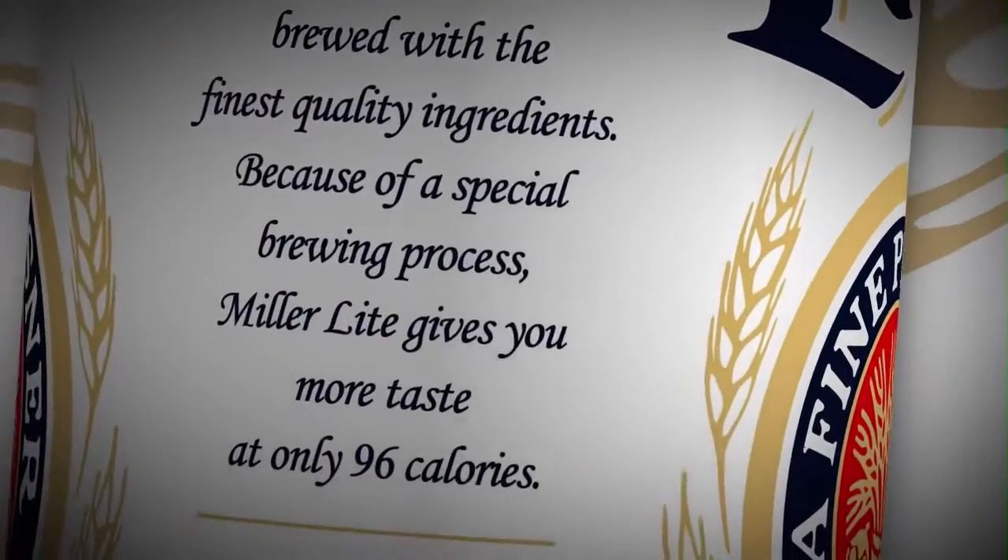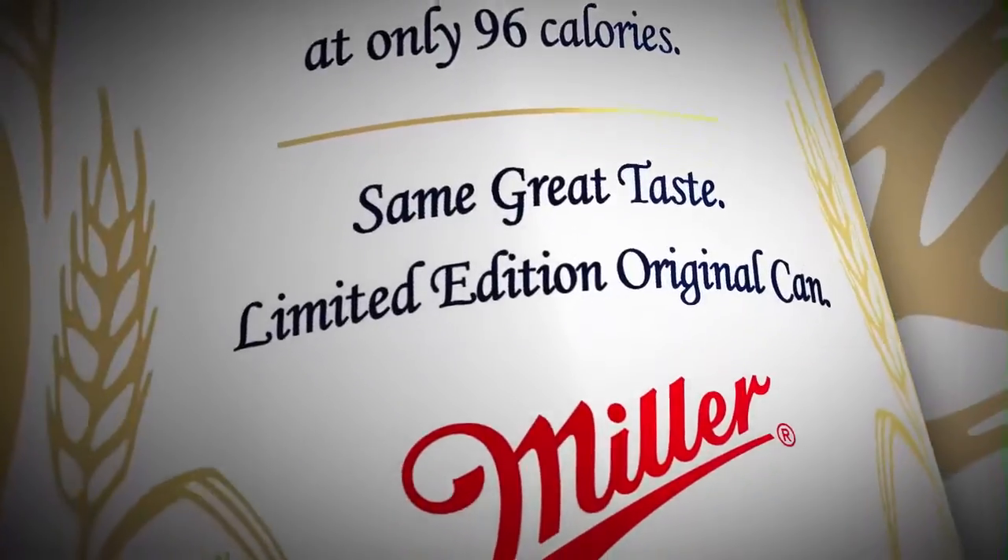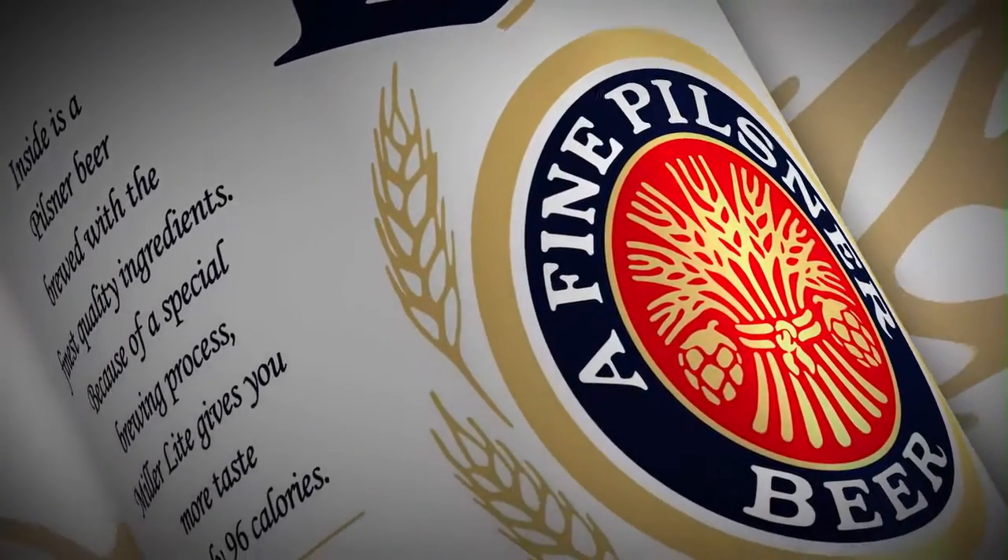Millennials are embracing classic brands with authentic stories. This original can design draws them in and gives us the opportunity to tell Miller Lite's story. The quality cues of the hops and the barley on the front, as well as the Pilsner callout, are really relevant today with a nod to the past.